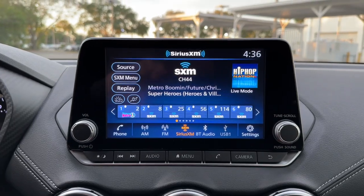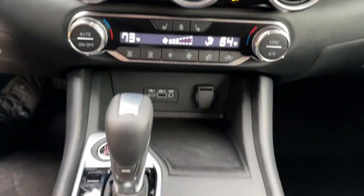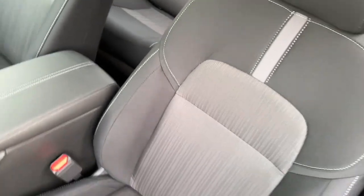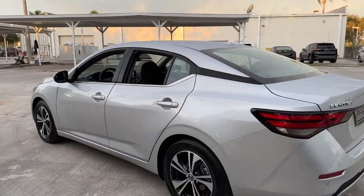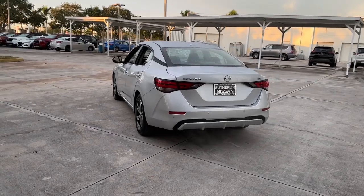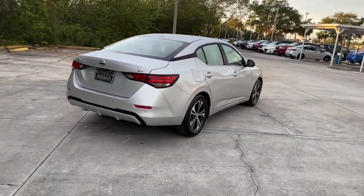Safety first meets sporty soul in this Sentra. See for yourself when you take it out for a test drive. Our professional staff looks forward to giving you excellent service. See for yourself. Thank you very much.